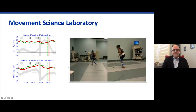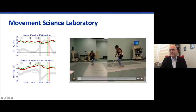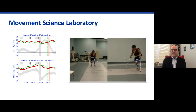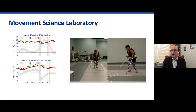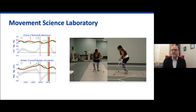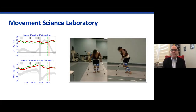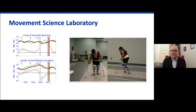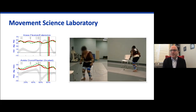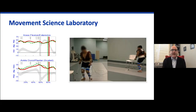We do have a Movement Science Laboratory. We actually have two — one in Dallas and one at the North Campus in Frisco. This allows us to have an objective assessment of a child when they walk. It doesn't matter whether they use assistive devices or not; we can still harvest very objective information about their hips, knees, ankles, and trunk, and use that to follow them longitudinally. So is their crouch really getting worse, or is it just something that we perceive by watching them walk down the hallway? We can also use this information to compare surgical outcomes and see if we achieved the result we were hoping for.